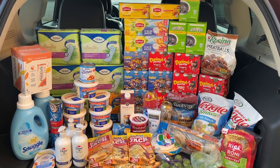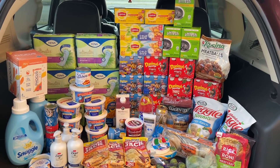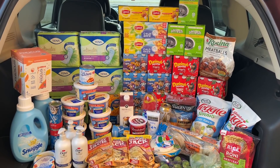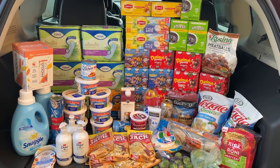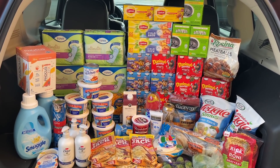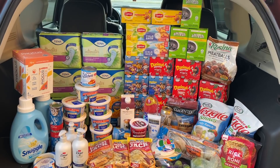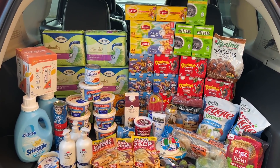Combining that $8 moneymaker and the $2 moneymaker from the other transaction, this was a $10 moneymaker haul. In this trip I spent around $53 and I'm getting back over $63 — which is amazing. Definitely a great week to shop at Publix. Please let me know if you have any questions, hit that thumbs up button, and subscribe if you haven't already. Thank you all so much for watching and I will talk to you soon. Bye!